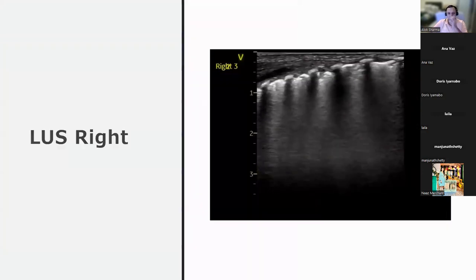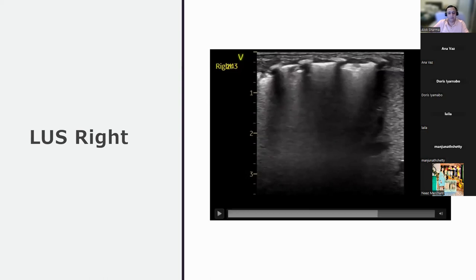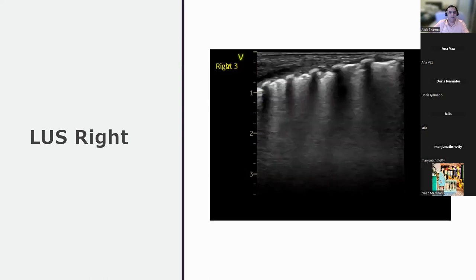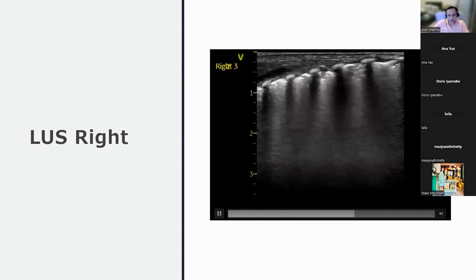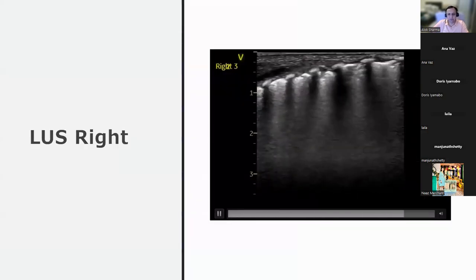R3 shows a similar picture to R1 and R2. The mentor notes that the subpleural consolidations in R3 appear slightly more dense, particularly on the left of the screen. Moving to R5, the pleural line is more broken with more subpleural consolidations. Pleural sliding is harder to identify, with dense B-lines and extensive subpleural changes.